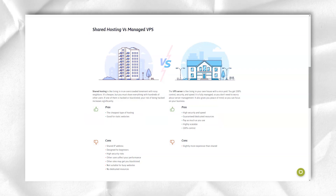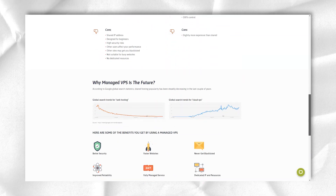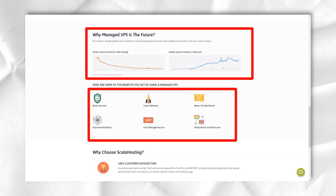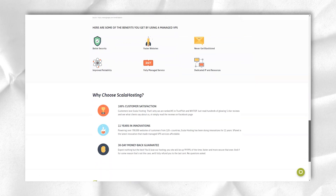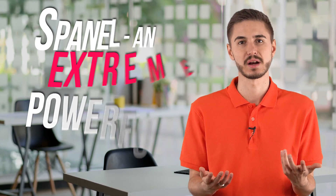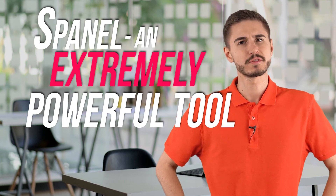On top of that, even the cheapest plans come with a bunch of add-ons to make hosting easier. These include everything from free domains and SSL certificates to impressive security tools and automatic backups. Rather than forcing users to pay for cPanel or a similar license, when purchasing a managed cloud VPS hosting plan, Scala includes its own sPanel — an extremely powerful tool with features comparable to the widely used cPanel control panel.